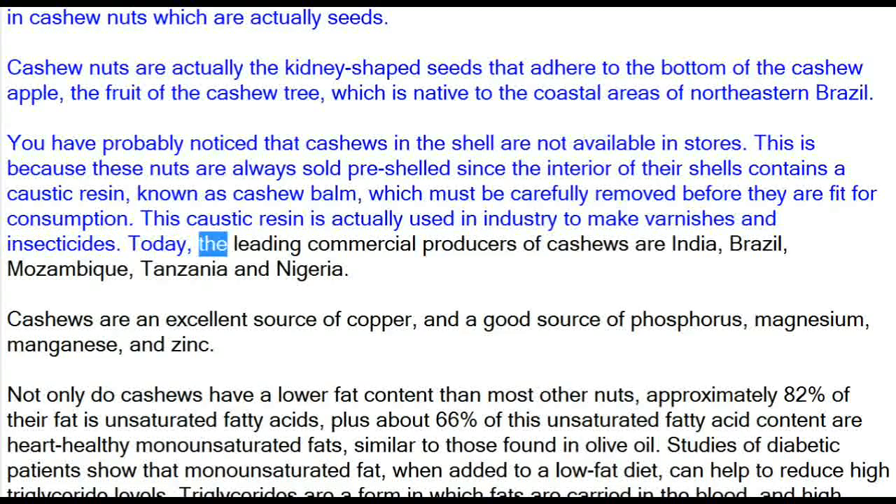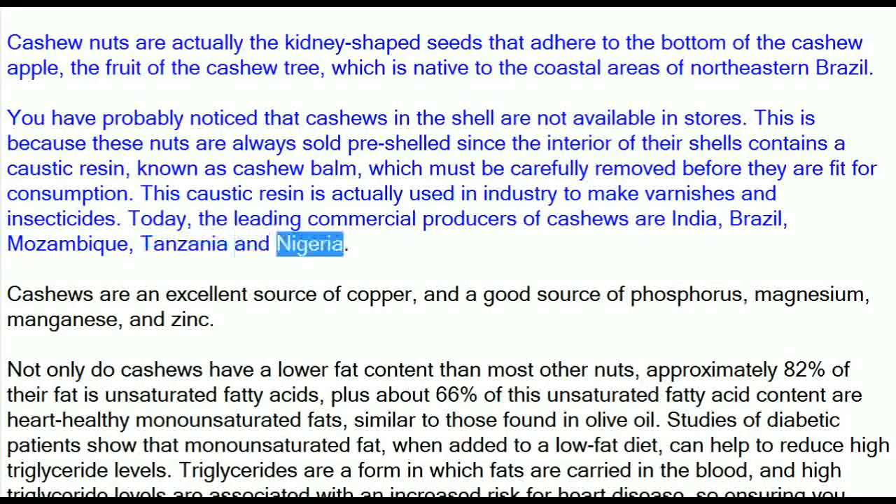Today, the leading commercial producers of cashews are India, Brazil, Mozambique, Tanzania and Nigeria.